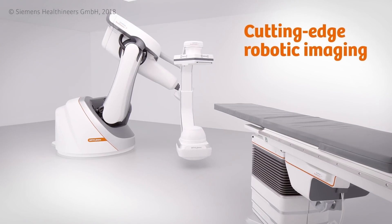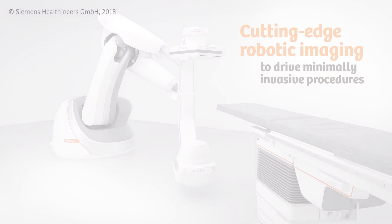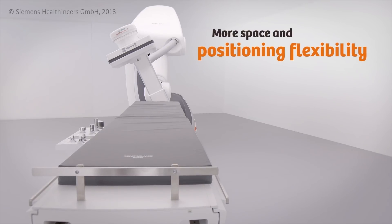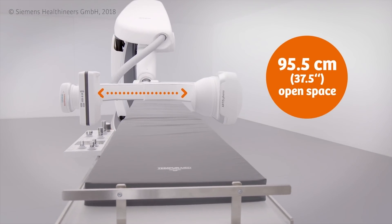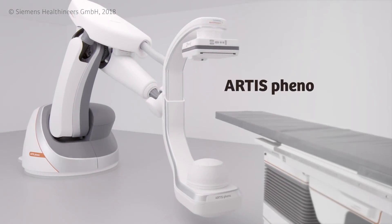KUKA understands that our customers' business will change and grow. Our experienced team will support throughout the entire product lifecycle, from the first robot feasibility study to clinical tests, regulatory approval, and then worldwide rollout of the new product. KUKA has successfully supported our customers throughout all these stages.